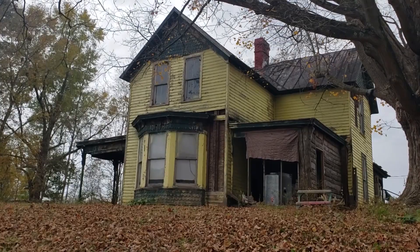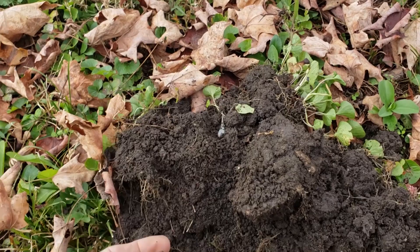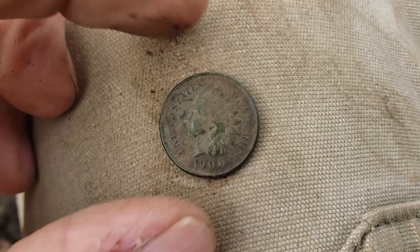This is kind of a crazy looking old house. Not a whole lot of targets — some modern stuff up there by the house — but I did finally get a deeper target. I thought it was just gonna be a wheat penny, but it turned out to be a little Indian. The soil is really kind to the coppers here.